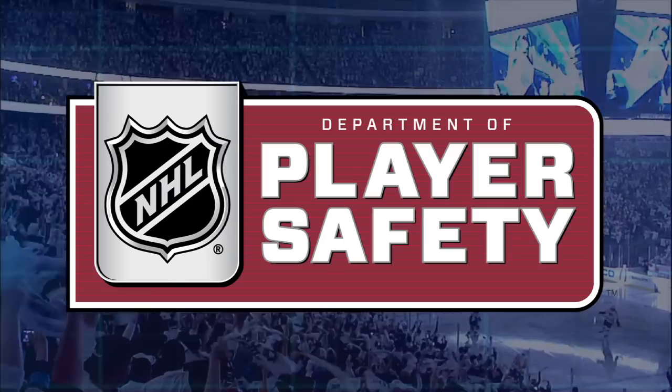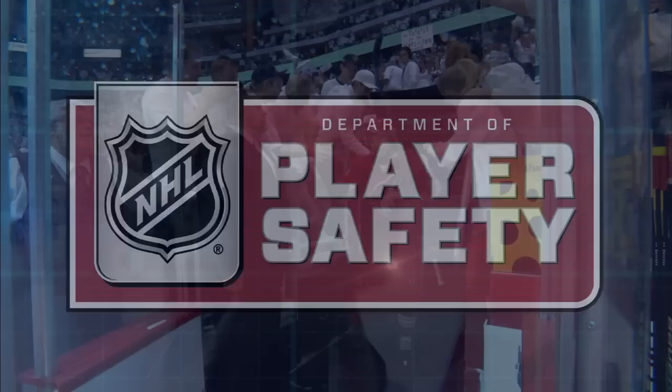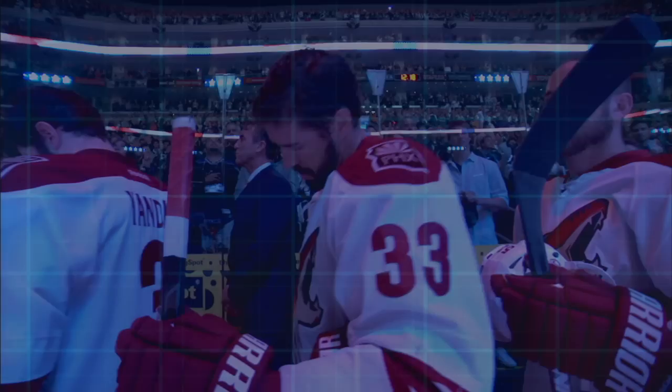I'm Brendan Shanahan of the National Hockey League's Department of Player Safety. Throughout the season, we will provide video examples of both legal hockey plays and illegal plays that rise to the level of supplemental discipline. We hope to give players, clubs, and fans a better feel for how the league views such plays.